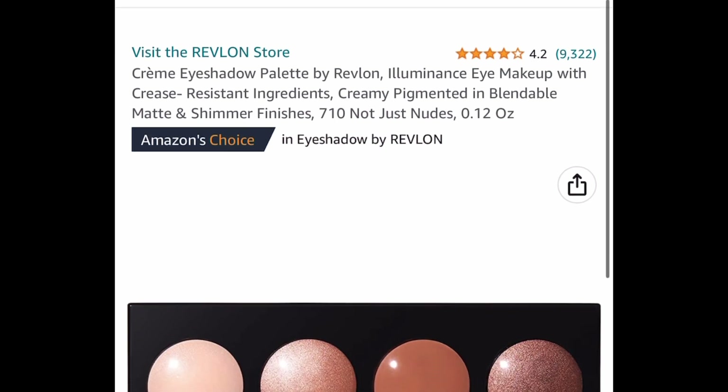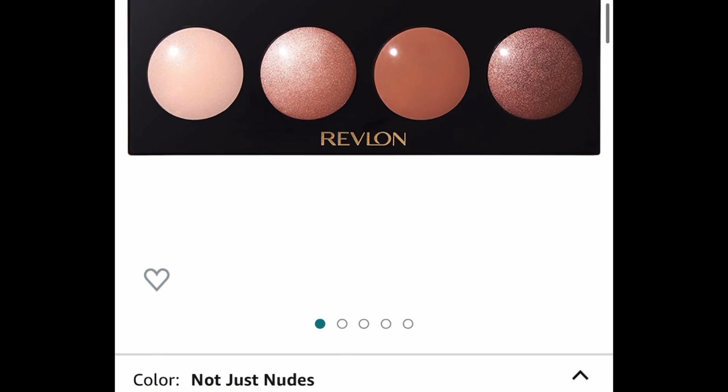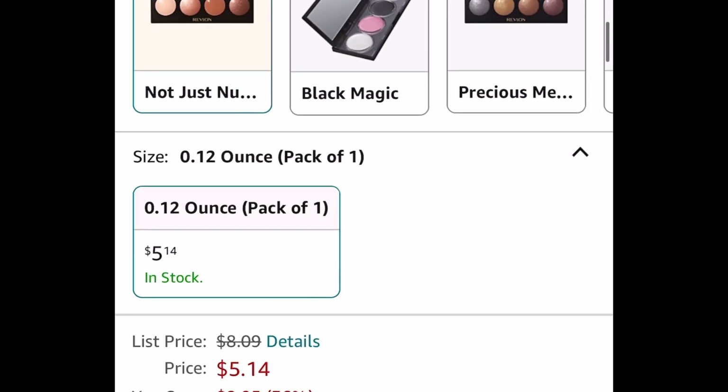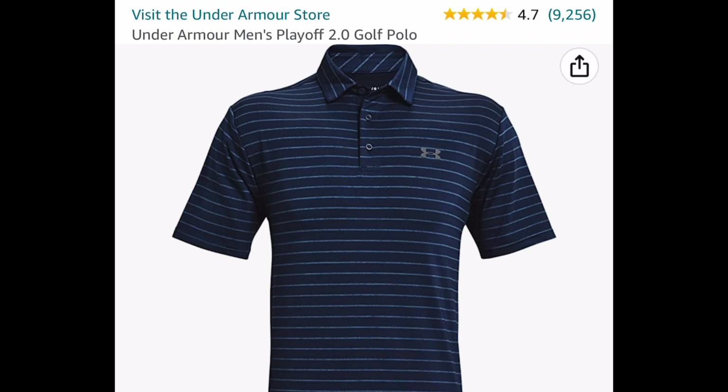Here we have a price drop on these cream eyeshadow palettes by Revlon. This one is price dropped down to $5.14, and if you subscribe and save you'll save an additional 25% — which you can cancel at any time, by the way.